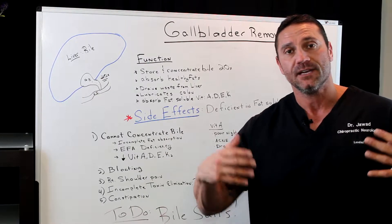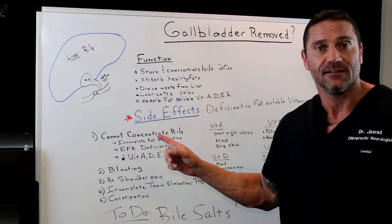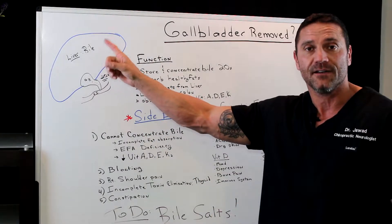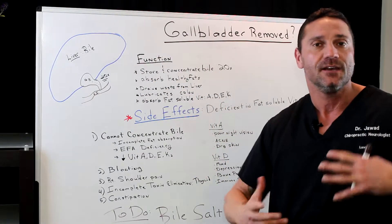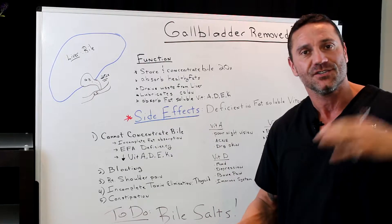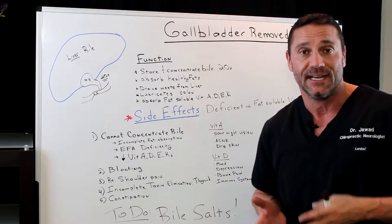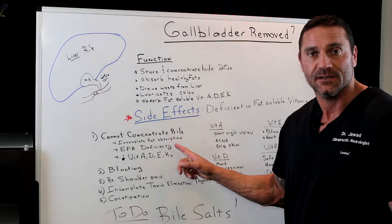When you have your gallbladder removed, you can't concentrate the bile anymore. Remember, bile is produced in the liver but it's concentrated in the gallbladder by 20 times. So we're not getting concentrated bile anymore — bile is just seeping through the duct system and into the small intestines. What happens is we have incomplete fat absorption.